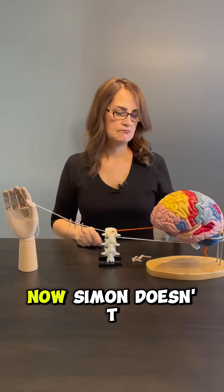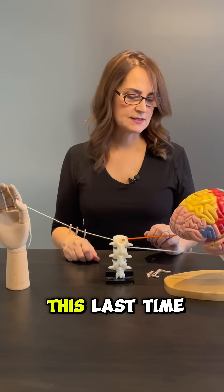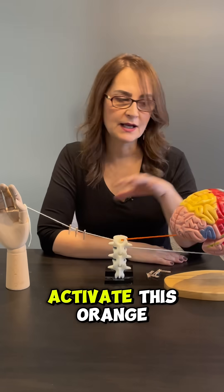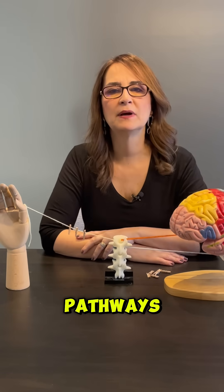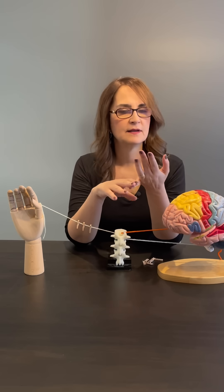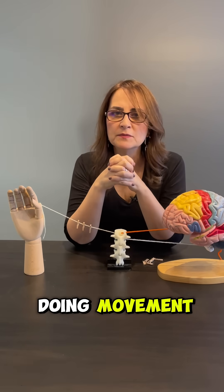So now Simon doesn't feel any pain — we saw this last time. How can we activate this orange line, the descending modulatory pathways, naturally? The best method is endorphins — releasing endorphins by doing movement.